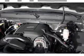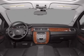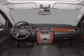Air conditioning, power door locks, power steering, an alarm system, an AM-FM stereo with a CD player, and an adjustable tilt steering wheel.